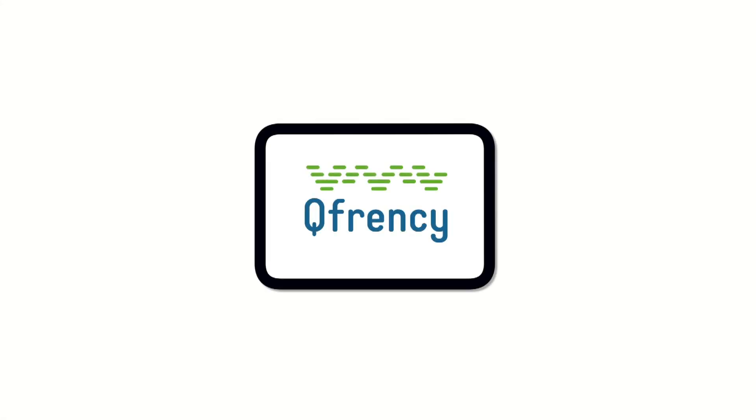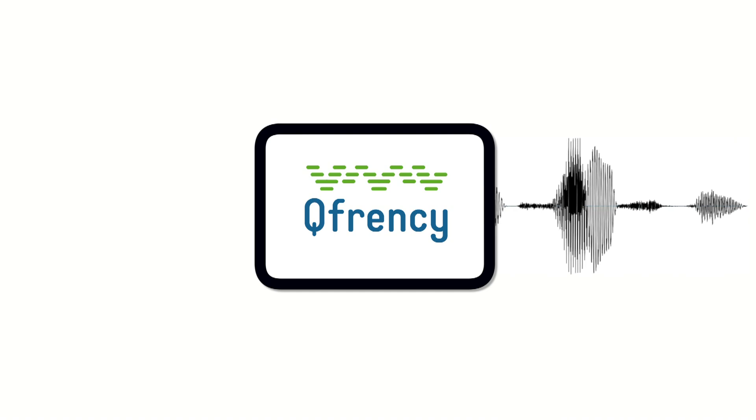One of the CSIR's recent innovations is the QFRNC text-to-speech system. It converts any electronic text into computer-generated synthetic speech. In other words, the text content is read out loud for situations where the spoken word is more appropriate than text.